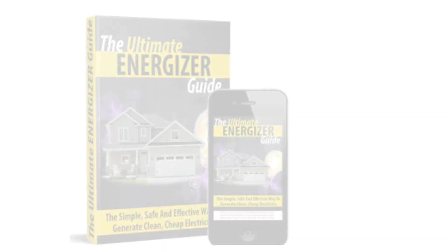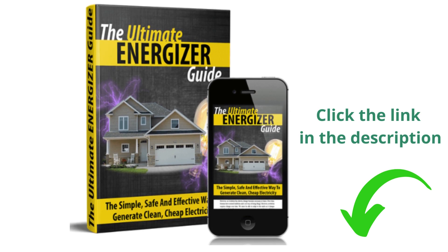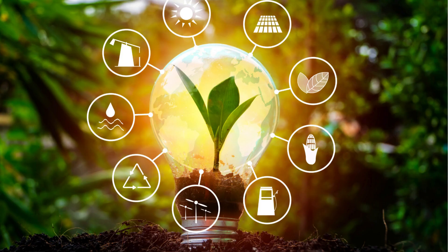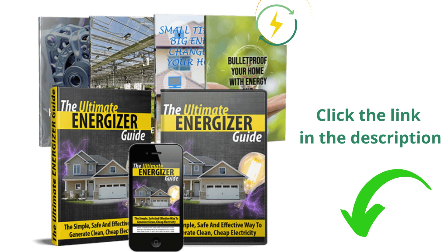Features of the Ultimate Energizer — Efficiency: The Ultimate Energizer claims to produce a high output of energy, allowing users to power various household appliances without relying on the grid. Simplicity: The product emphasizes simplicity and ease of construction, requiring no specialized technical expertise. Compact Design: The compact size of the Ultimate Energizer enables convenient placement and reduces the need for excessive space.